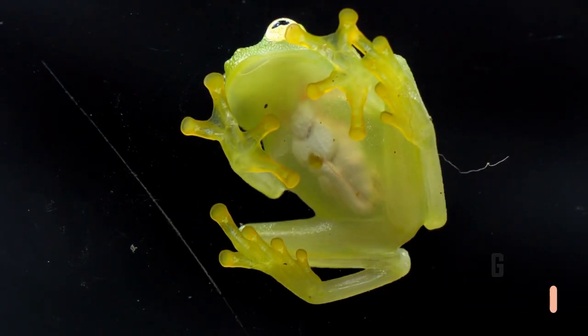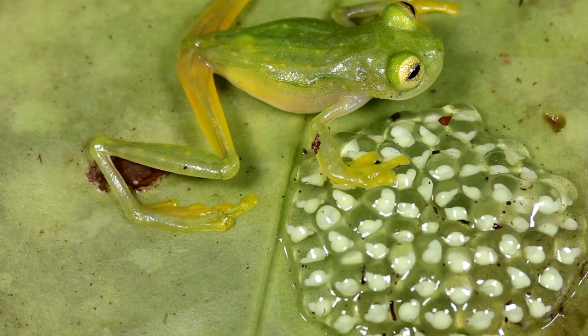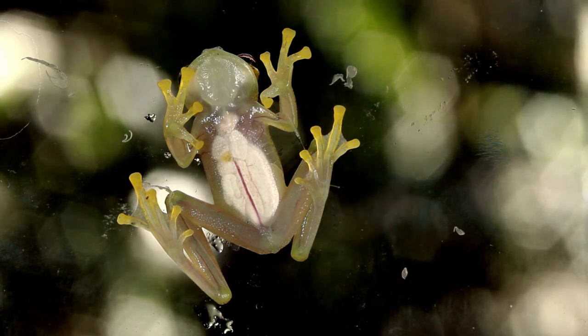Glass frog. The glass frog is also called a see-through frog because the bottom half of its body is completely clear. It is a member of the Centrolenidae family. The bottom of the frog makes it easy to see the liver, heart, and intestines. As of now, people know about 60 kinds of glass frogs.